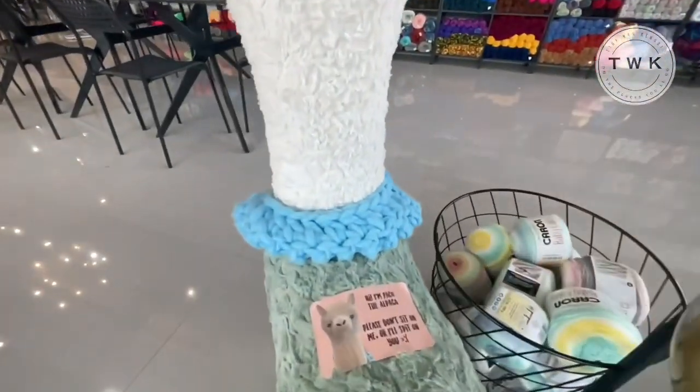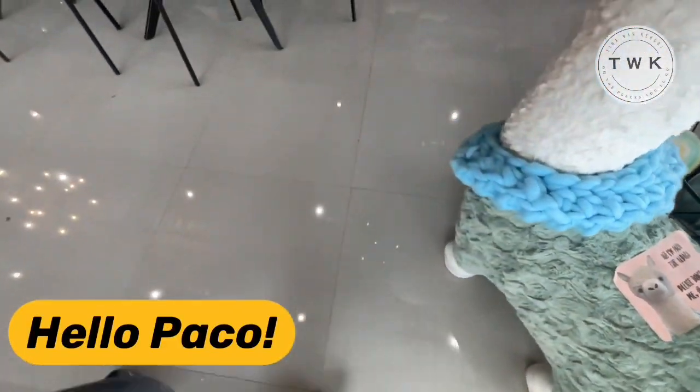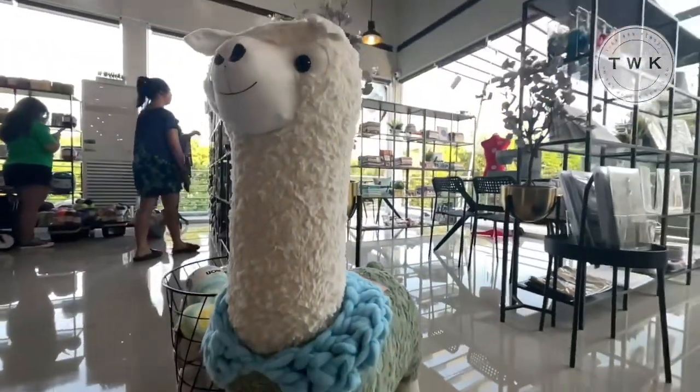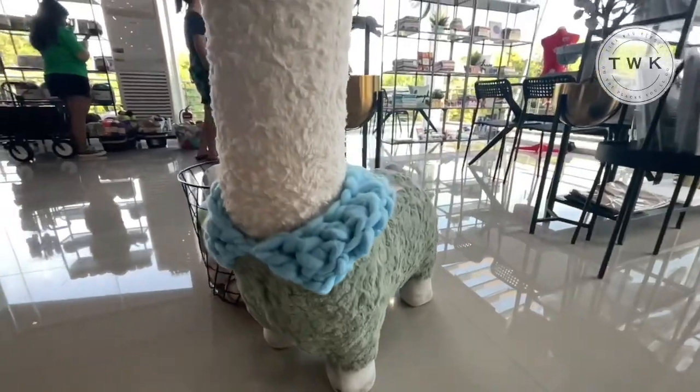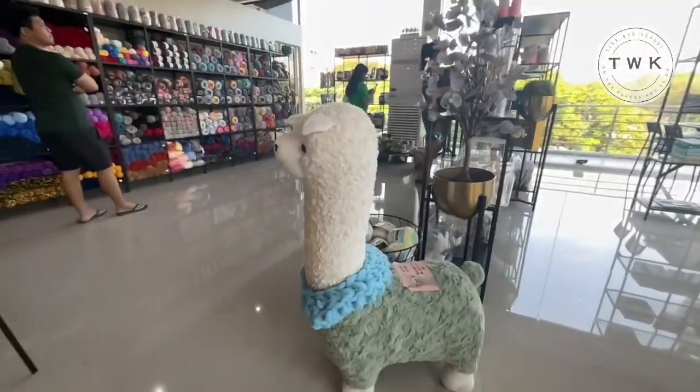Oh, before I forget — hello Paco! This is a cute alpaca. So now we proceed to the crochet and knitting space.